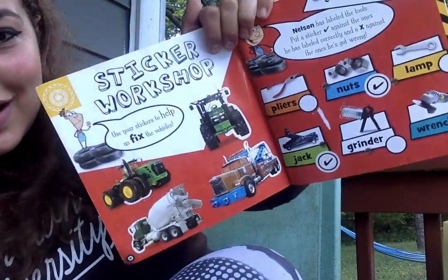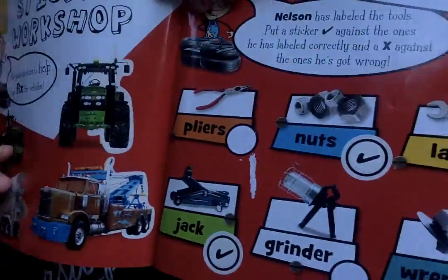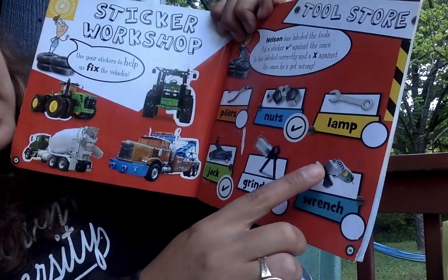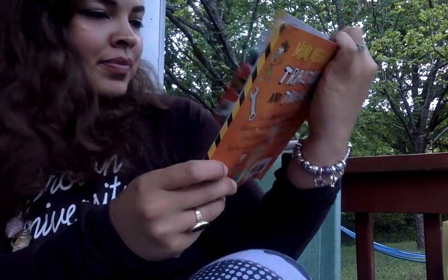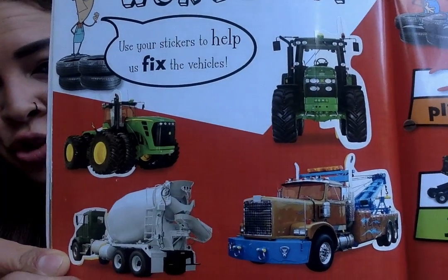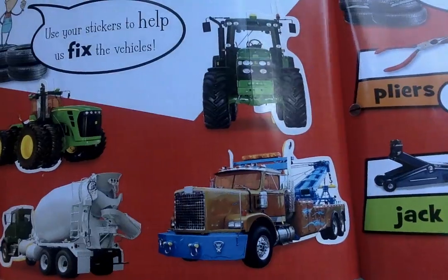And here on the last page is just a bunch of different stickers. You can see different tools one more time like the jack, the pliers, nuts, a wrench, a grinder, and lots of other tools. It looks like there was a friend who was putting stickers here. Can you guys tell if these are tractors or trucks or cement mixers? What do you see?